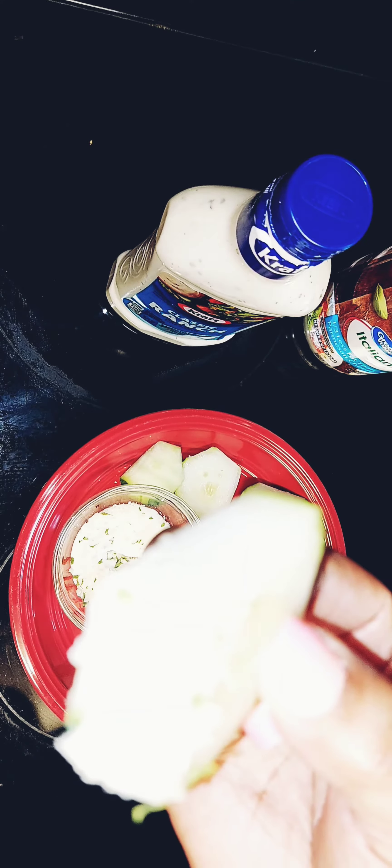This gives it that parmesan ranch flavor — to me it's so good. Then after that you're gonna go in with just a little bit of parsley flakes and sprinkle them on. Then you're ready — you ready, baby?